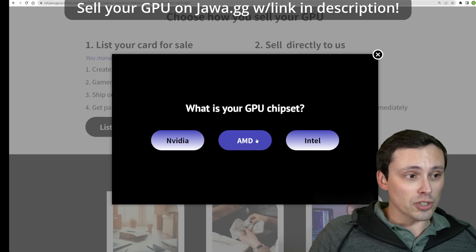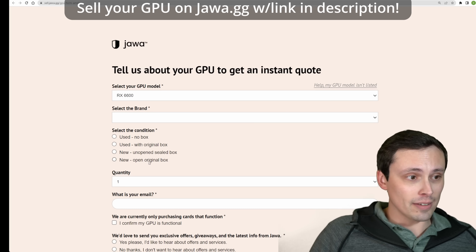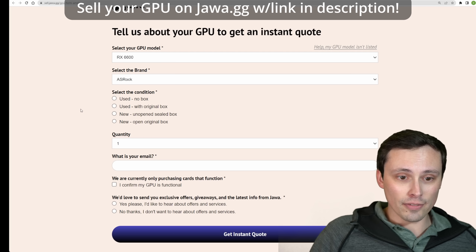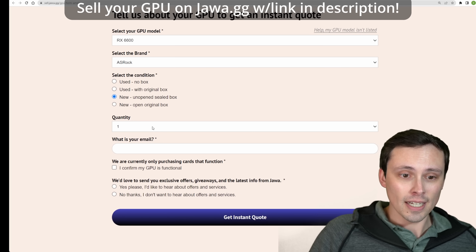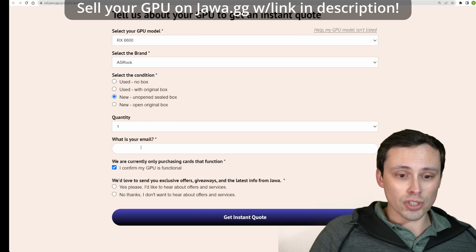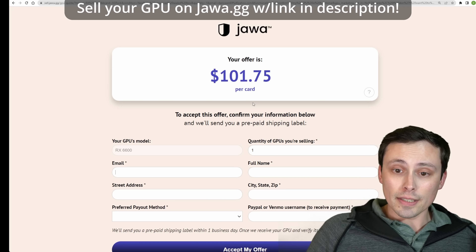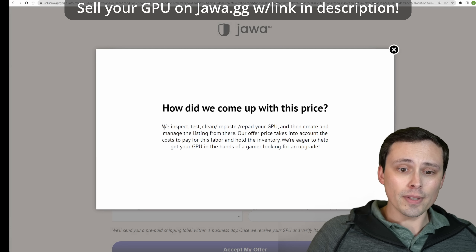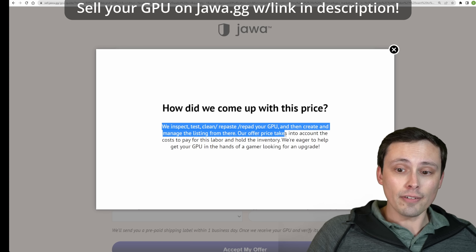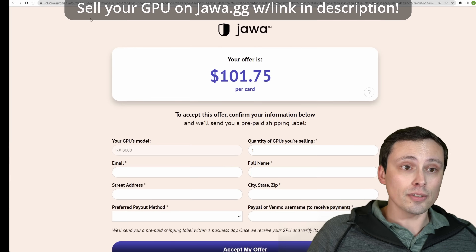It's as simple as this: you just click 'Get an Offer.' Select your GPU chipset — maybe an AMD GPU — select your GPU model, maybe a 6600, select the brand, maybe the ASRock version, new and sealed in box. Fill in your email, confirm it's functional, and it instantaneously pops up an offer. They inspect, test, clean, repaste, and repad your GPU, then create and manage the listing from there. Their offer price does take into account the cost to pay for this labor and hold the inventory — this is your hassle-free option.